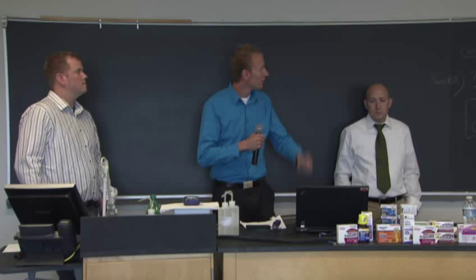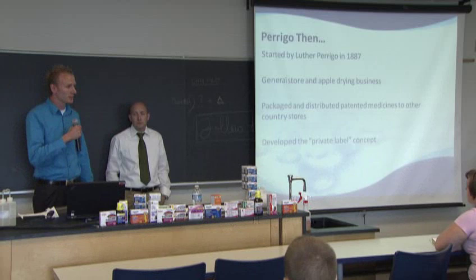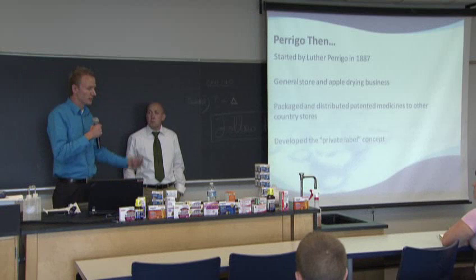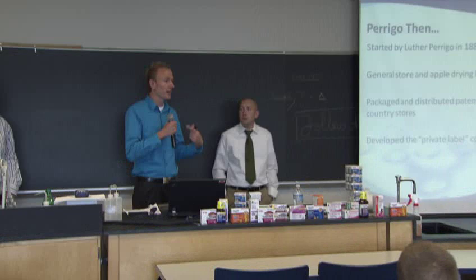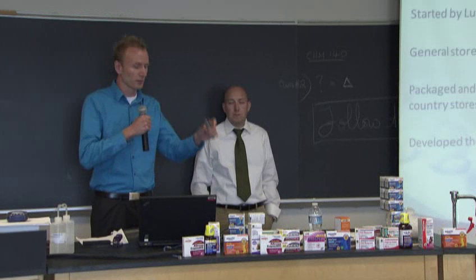Perrigo was started by Luther Perrigo in 1887. Occasionally on a bottle you might see 'L. Perrigo' — that's where the L comes from. We started as a general store and an apple drying business, packaging and distributing patented medicines to country stores. We designed the private label concept. Around the 1920s, we offered to put the company's name on the bottle that they were buying from us. Today that's known as the store brand — so you see CVS or Walgreens on the label, not Perrigo.